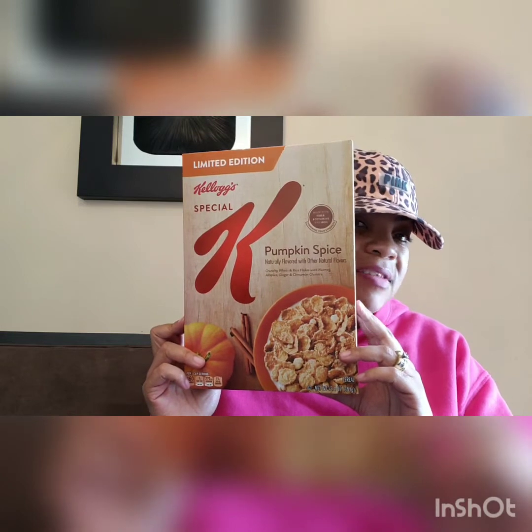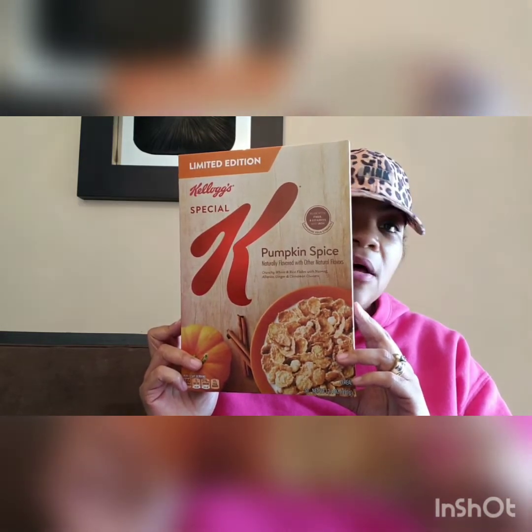The next cereal that I got — I actually picked this one up today — is the limited edition pumpkin spice. I know it's not Thanksgiving and all of that, but I love pumpkin spice. It doesn't expire until September 10th of 2019. So for a box of Special K for a buck, pick that up.